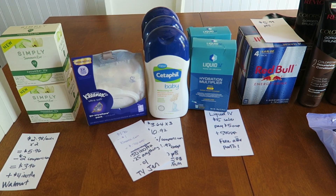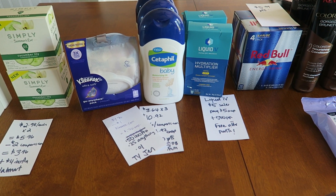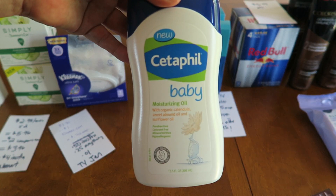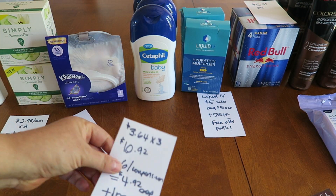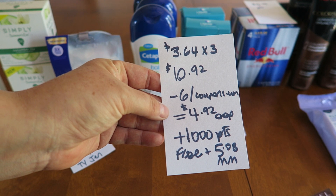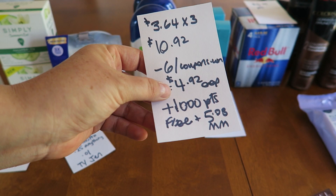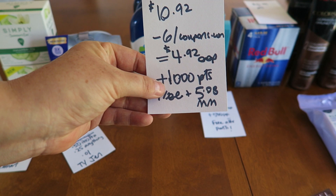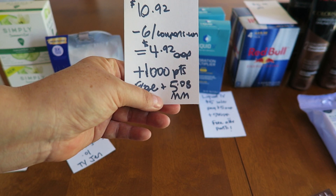The next store is Rite Aid. I picked up the Cetaphil and three of these moisturizing oils. They are on clearance for $3.64 each, for a total of $10.92. I used three $2 coupons from Coupons.com, which dropped it down to $4.92 out of pocket. Then I got back 1,000 Plenti points, so this is free after the points — plus a $5.08 money maker. Really good deal!